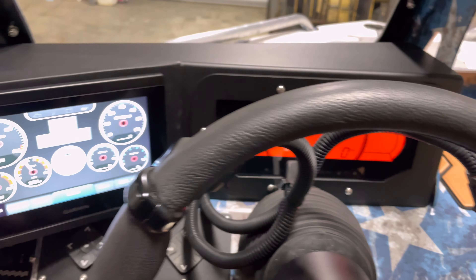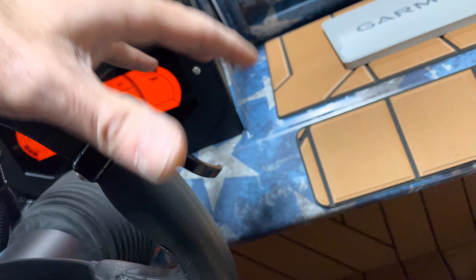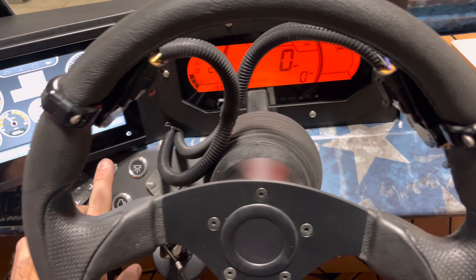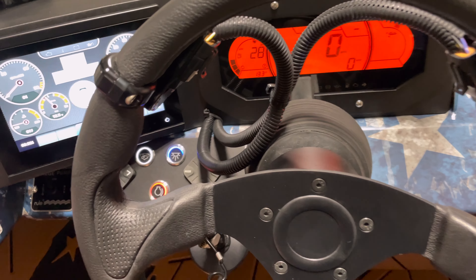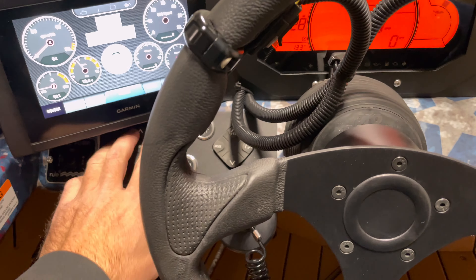There's a digital dash in here, an IBR lever, and a throttle lever. This is a tilt helm. We do have nav lights — red, white, and blue backlit — and all of our mode buttons.